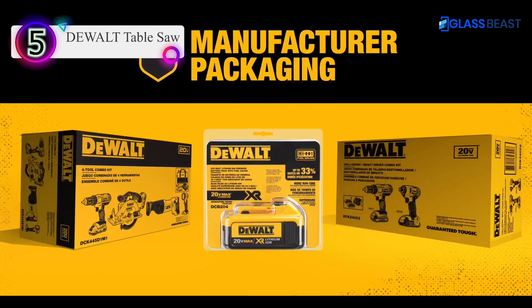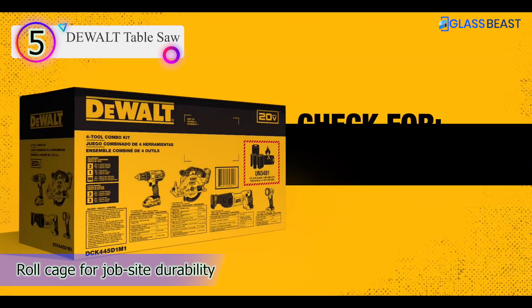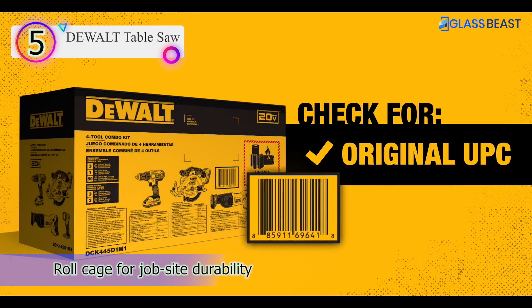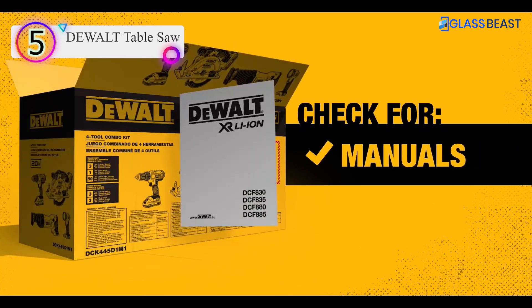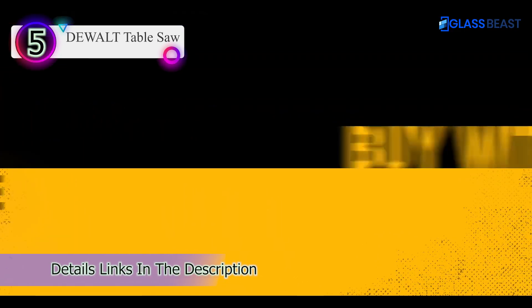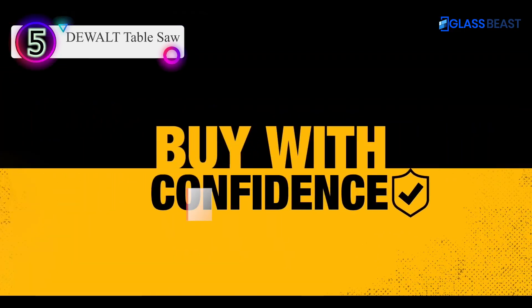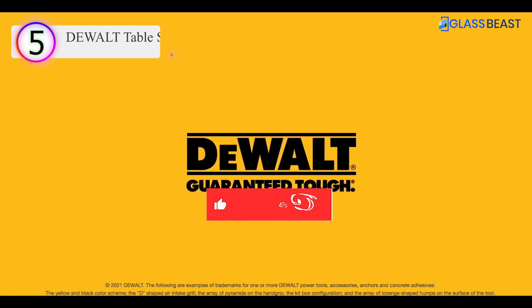Maximum rip is 12 inches on the left of the blade and 24 and a half inches on the right, which is similar to that of many full-size portable table saws. The fence has a precision rack and pinion guide. The saw's only real negative is its dust port — it's specific to Dewalt extractors, and fitting other shop vacs can be quite awkward.